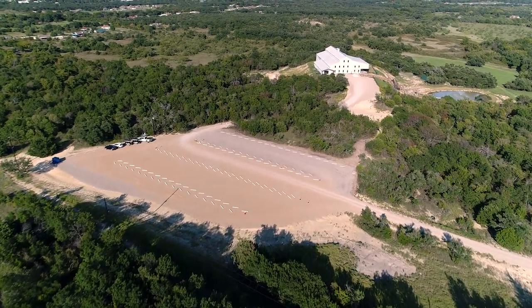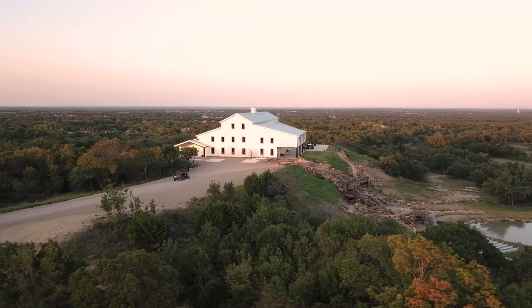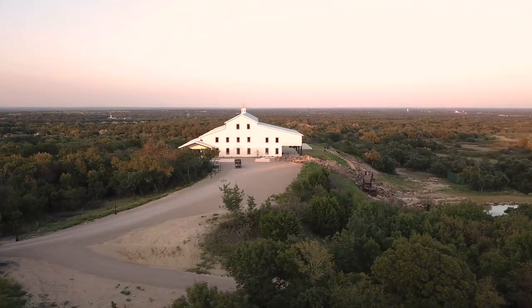You can see that we have ample parking. We do provide three drivers that will greet your guests and take them up to the venue.